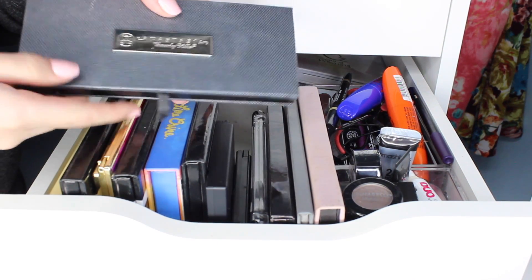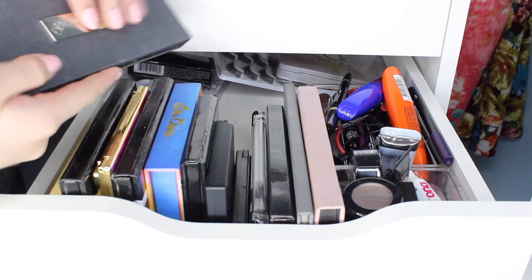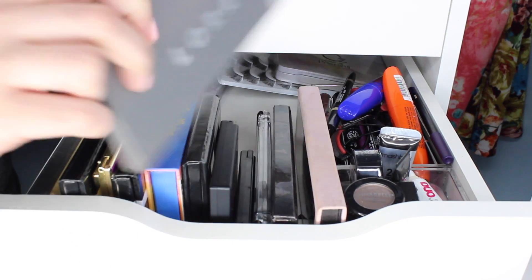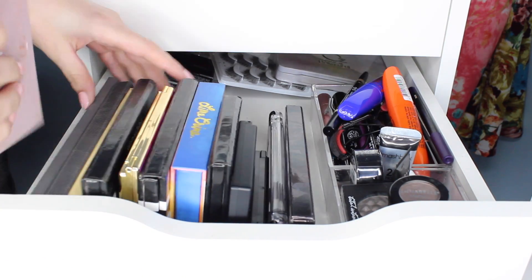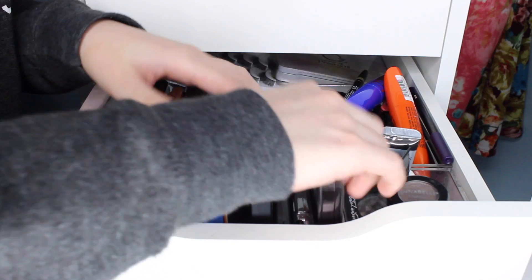I've got my Anastasia Self-Made palette. I love this palette — it's one of my favorites. I'm actually going to start pulling this after I finish a couple more shadows in my Pan That palette, which is this one. So I'm keeping both of those. The Modern Renaissance palette I'm keeping too. I'm just going to move them to the back if they're for sure being kept.